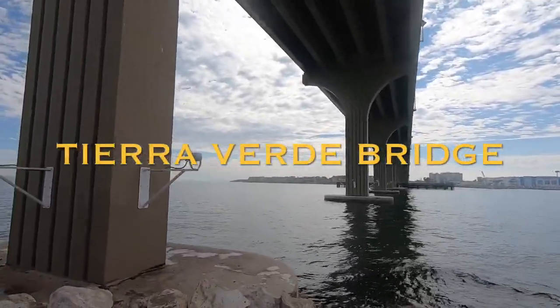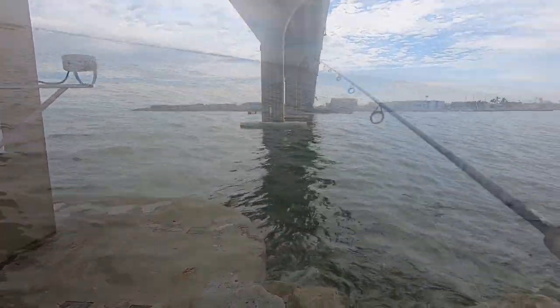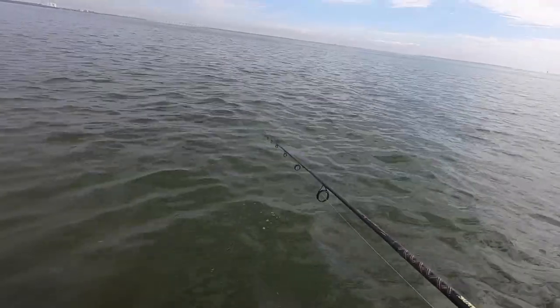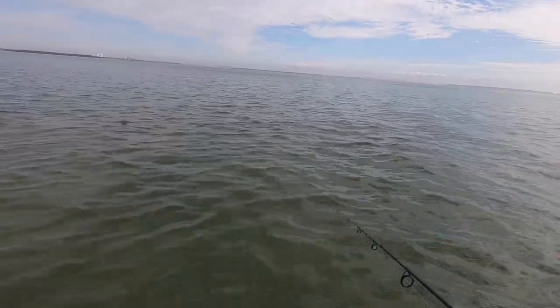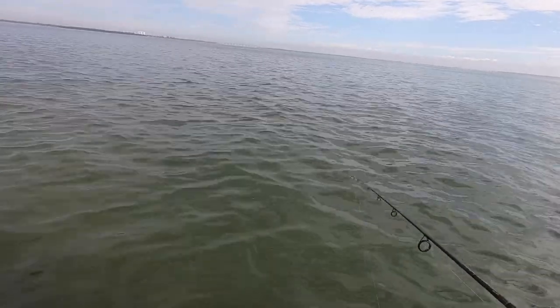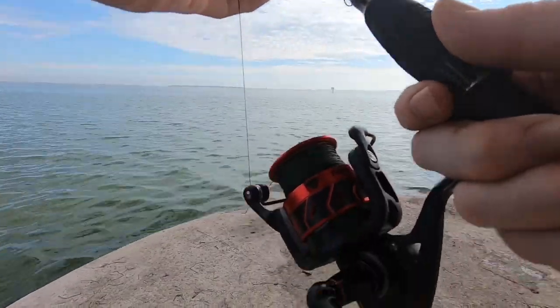We're at a new spot. I'm not sure what is biting here but we're gonna give it a shot. I see greenbacks here though — little guys. Something's on it.